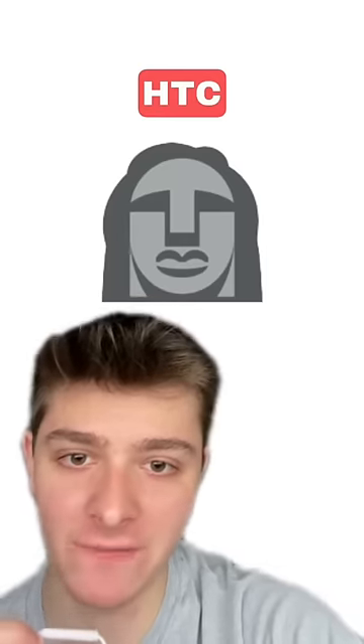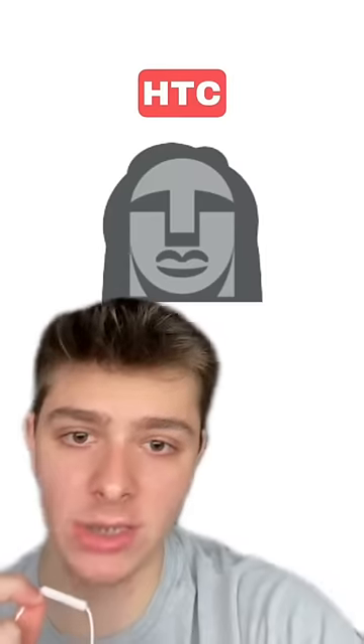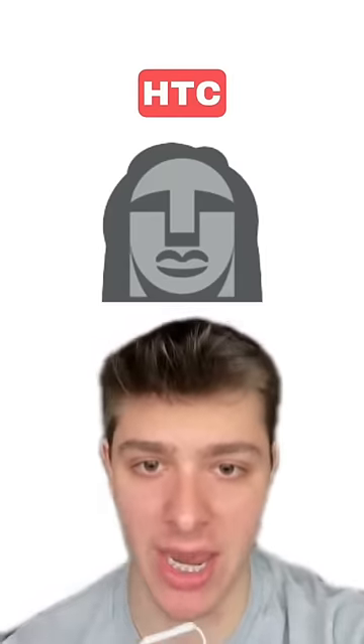Now we're looking at HTC, and this is absolutely awful, I've never seen an emoji so bad. Why does it look like it has hair? It looks nothing like it's supposed to! This one gets a negative 10 out of 10.